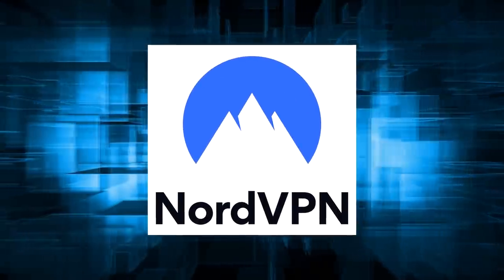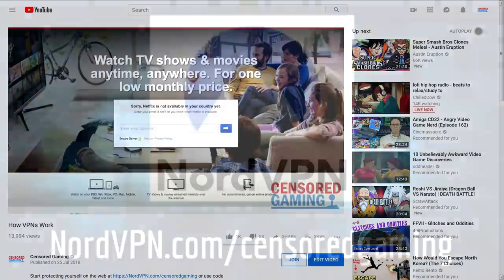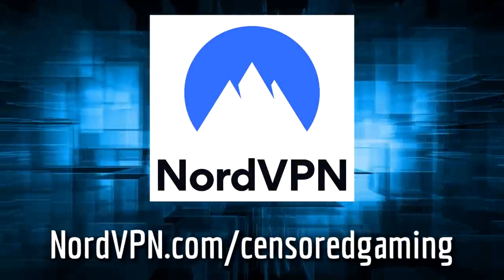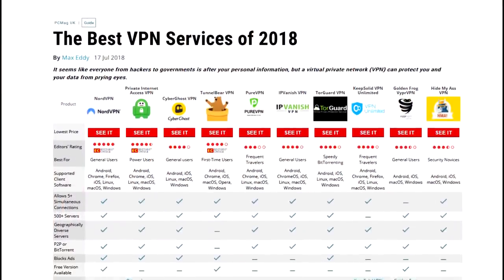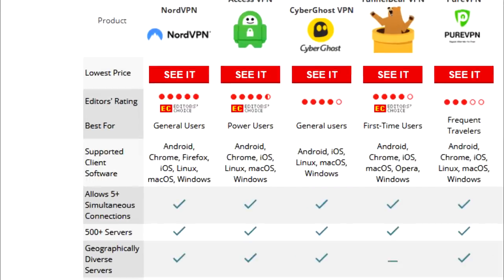This video is brought to you by NordVPN. In the description is a link to our previous video on how VPNs work, as well as a limited time offer that will give you a big 75% discount. That's only $2.99 a month for the VPN to obtain a perfect score from PCMag, and also what I use myself on a daily basis.